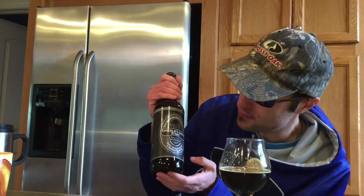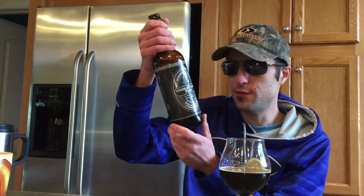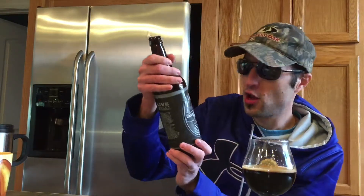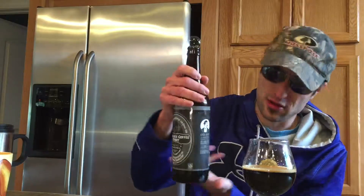Hello everybody, today we are doing Mark Twain Brewing Company chocolate coffee stout, 5.3% alcohol by volume, brewed with cocoa nibblets and coffee.